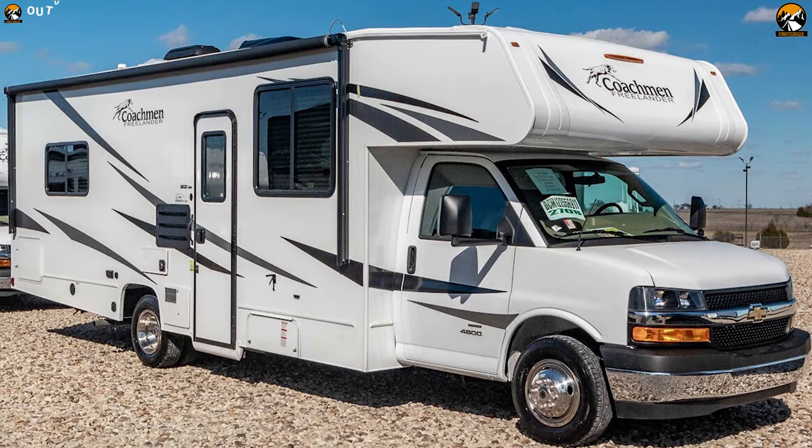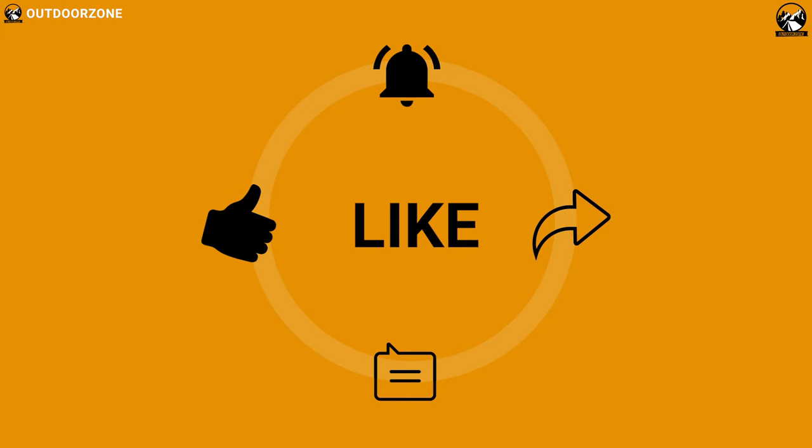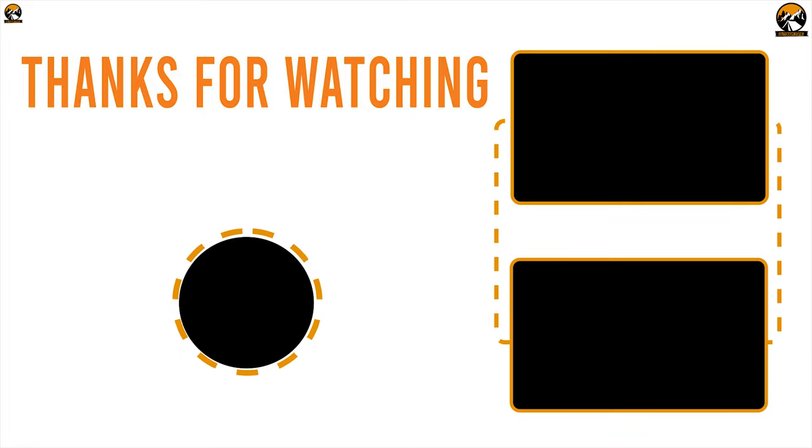So that was all about the best 5 RV and Class C motorhomes. Like, comment and share with your friends if you found this video helpful, and subscribe to our channel if you want to see more videos like this.